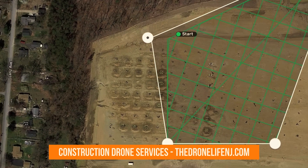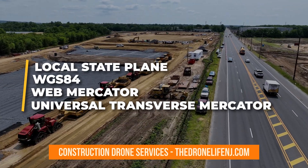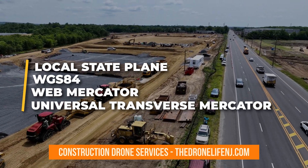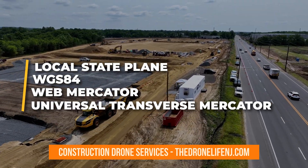Specialized drone surveying software provides the flexibility to work with different coordinate systems like local state plane, WGS84, Web Mercator, or Universal Transverse Mercator, making drone maps adaptable to diverse project requirements.